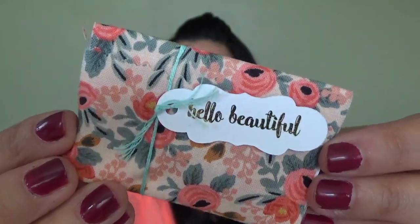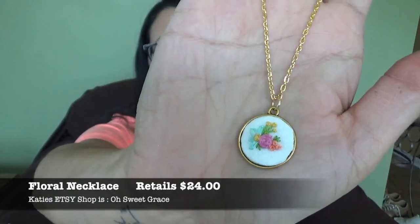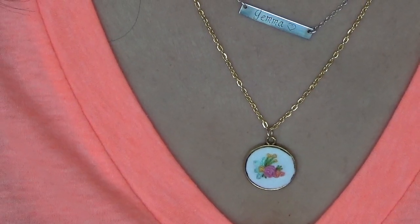The next thing is this little guy, and I just have to show you how cute it's packaged — so pretty. I love this vintage-like little floral. Oh my gosh, this is so cute. It's a floral necklace, retailing for $24. Each necklace is lovingly hand-stitched by Katie B from beautiful Colorado. The moment they saw these they fell in love — they reminded them of a vintage treasure you might find in a Parisian flea market. Check out Katie's shop Oh Sweet Grace on Etsy. It actually matches the shirt I'm wearing right now. I love anything with a vintage floral feel, and it's gold — I'll still wear it.